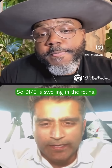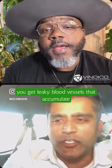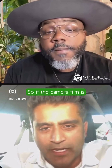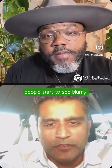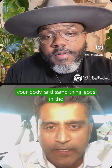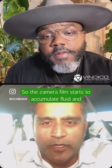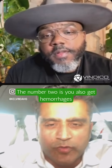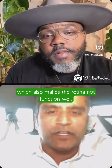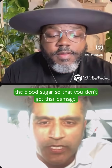DME is swelling in the retina. When you get diabetes, you get leaky blood vessels that accumulate fluid, and the retina is like a camera film. So if the camera film is affected with fluid, people start to see blurry. Diabetes damages the blood vessels all around your body, and the same thing happens in the eye. You also get hemorrhages in your retina, which also makes the retina not function well. The most important thing is to control the blood sugar so that you don't get that damage.